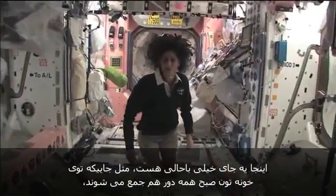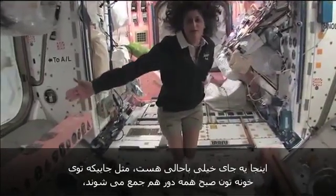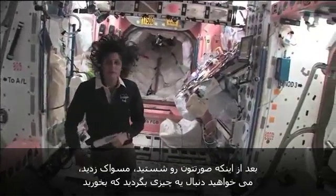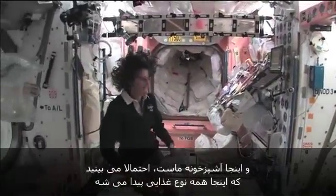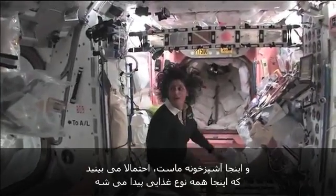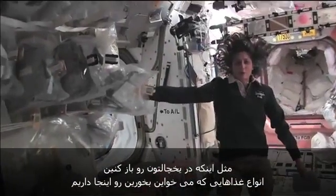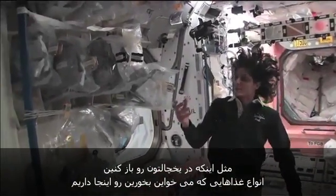Here's a pretty cool place. This is sort of like in your house where everybody meets in the morning. After you wash your face, brush your teeth, you want to find something for breakfast. And this is our kitchen. You might notice there's all sorts of foods here — it's like opening the refrigerator. You've got all your different stuff that you want to have.